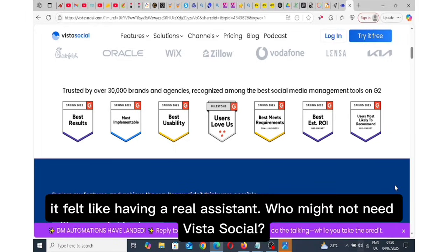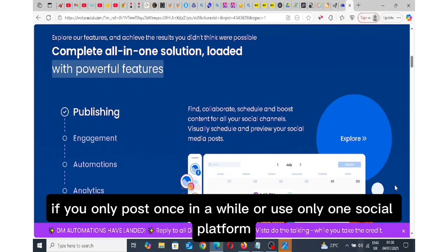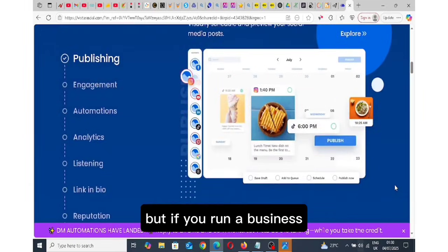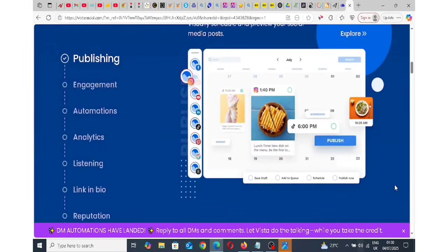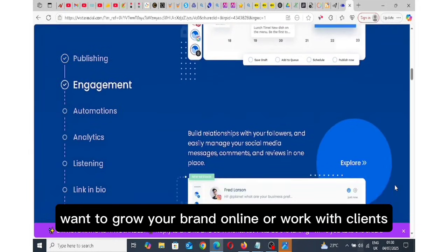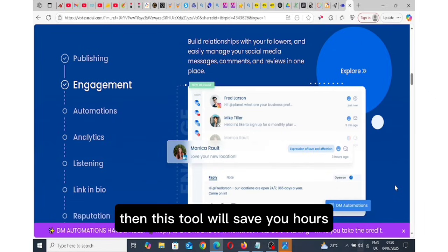It felt like having a real social media assistant. Who might not need Vista Social? If you only post once in a while or use only one social platform, you might not need all its features. But if you run a business, manage multiple accounts, want to grow your brand online or work with clients, then this tool will save you hours and help you grow faster. Period.